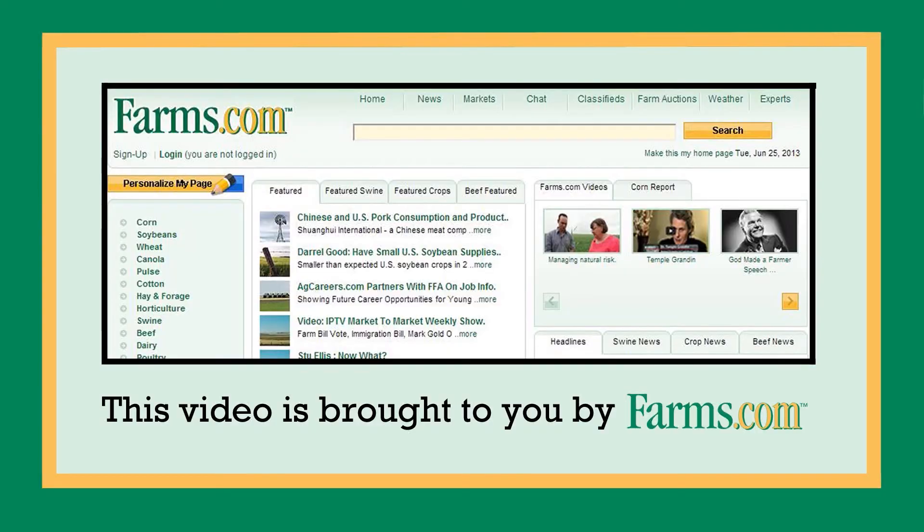See your Case IH dealer or go to caseih.com to get all the information you need to order one of these new innovative Steiger tractors. This video is brought to you by farms.com.